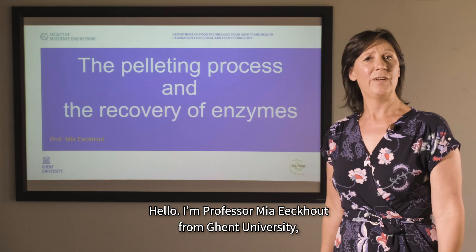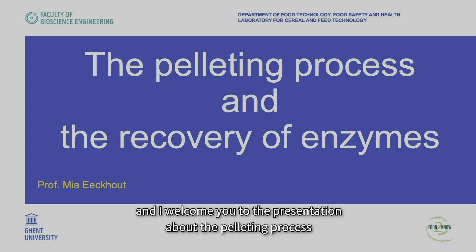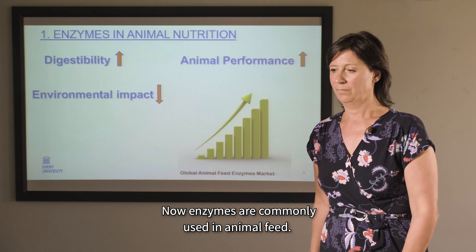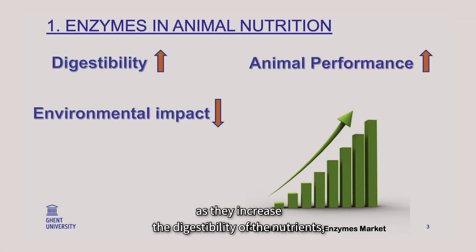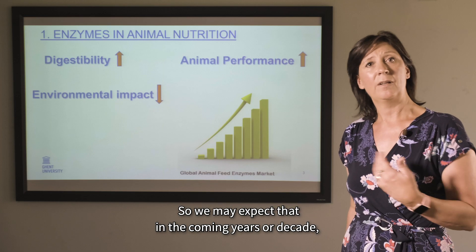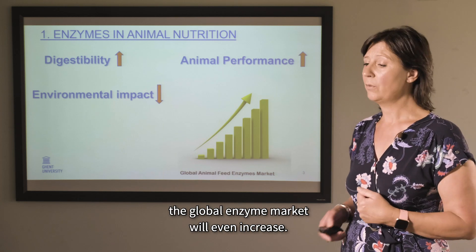Hello, I'm Professor Mia Ecout from Ghent University, and I welcome you to this presentation on the pelleting process and the recovery of enzymes. Enzymes are commonly used in animal feed. Feed enzymes can have many advantages: they increase the digestibility of nutrients, they have a positive impact on animal performance, and they can reduce the environmental impact of livestock. We may expect that in the coming years or decades, the global enzyme market will continue to increase.